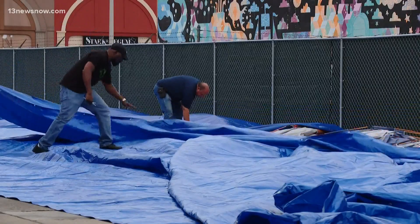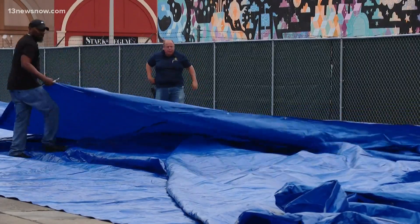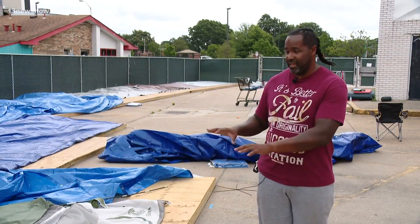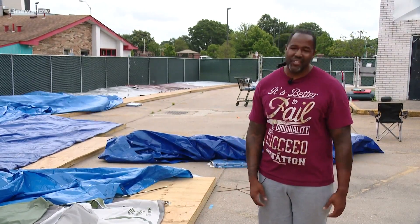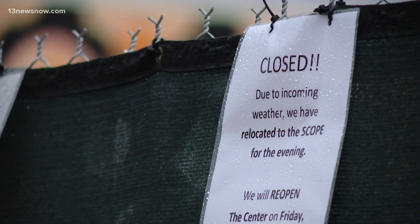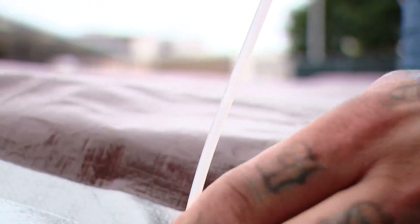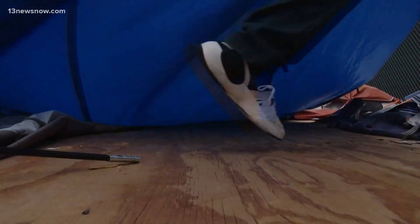As Elsa rolls by, tents at Norfolk's temporary homeless shelter will stay put. 'It's awesome to see everybody kind of come together and galvanize to make sure this can continue to be a thing and that it doesn't blow away.' All morning, volunteers secured and covered supplies to keep everything dry. Urban Renewal Center Director Jordan Brown says 80 people were relocated to the Norfolk Scope. 'We have some very special folks here and I'm just honored to be able to serve them.'